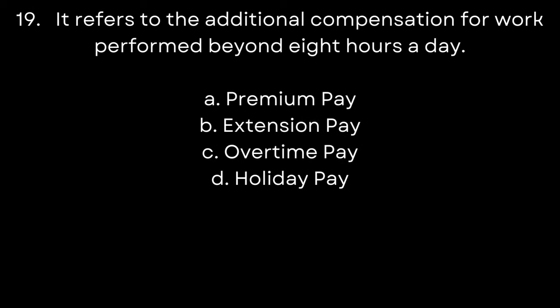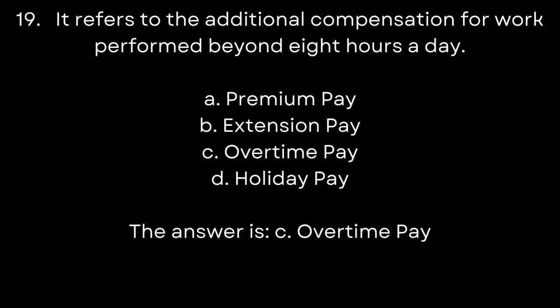19. It refers to the additional compensation for work performed beyond 8 hours a day. A. Premium pay. B. Extension pay. C. Overtime pay. D. Holiday pay. The answer is C. Overtime pay.